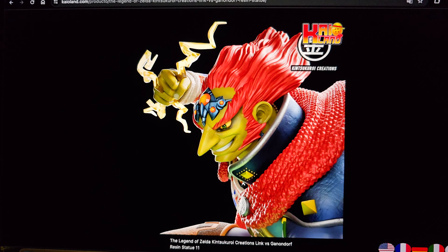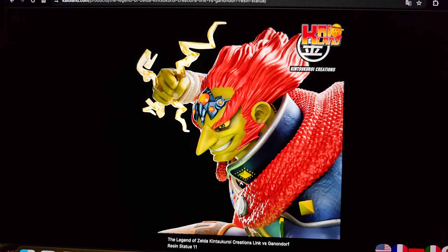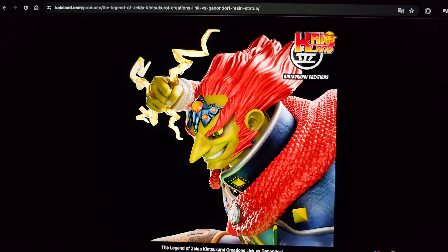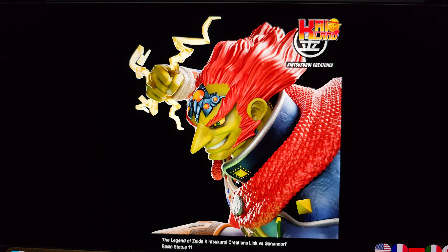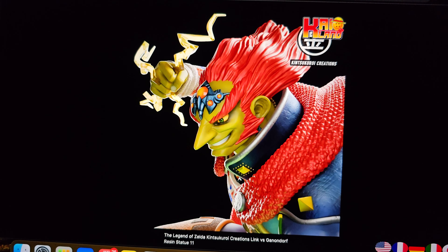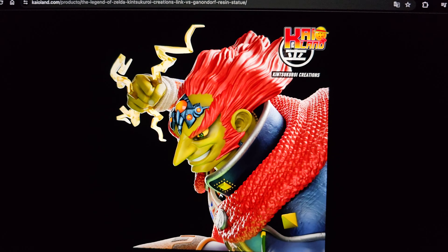Ganondorf is okay. I like the Ocarina of Time Ganondorf better than what I have with MPO. Again, these textures should be finer in my opinion — they're too big, I think they should be finer. He has kind of electricity coming out of his hands, which he did use electricity.